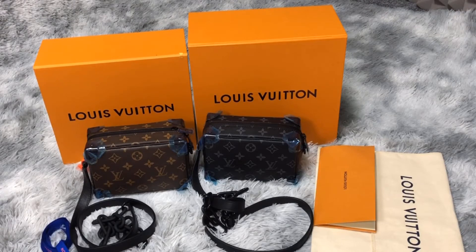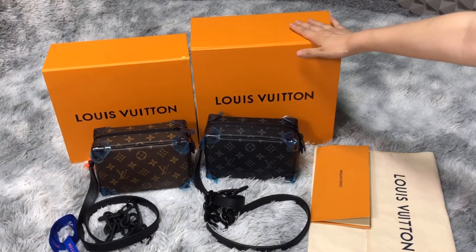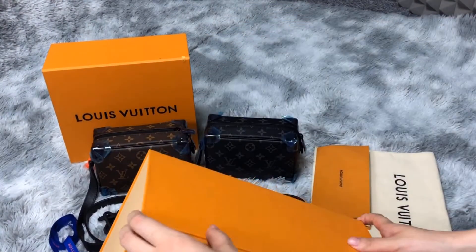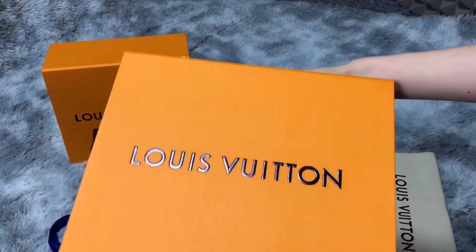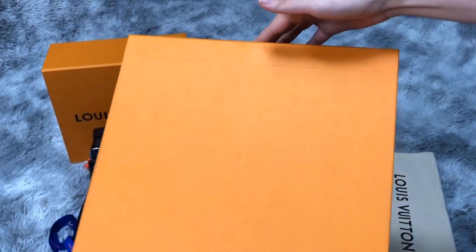I'm going to introduce the Louis Faden soft track mini bag. So we are going to start the Louis Faden box and open it. Let's see — the box is good quality.